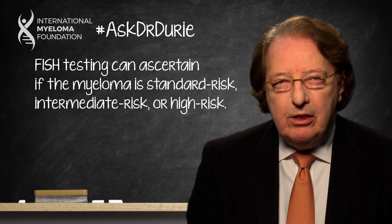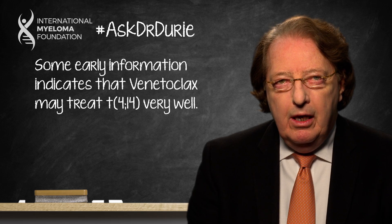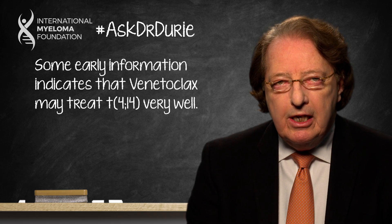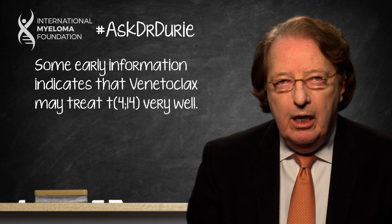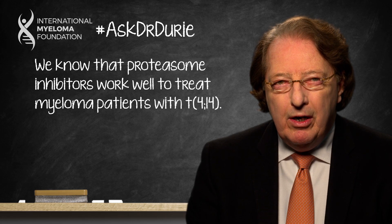We do have some early information. For example, the translocation 11;14 is one in which a new treatment called venetoclax can work quite well. In another situation with the translocation 4;14, we've known for several years that the use of proteasome inhibitors — such as Velcade, Kyprolis, and Ixazomib — could work particularly well.